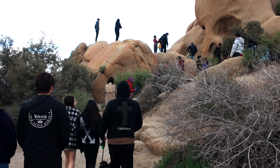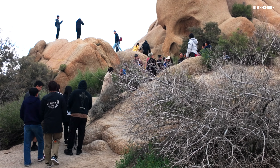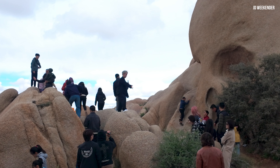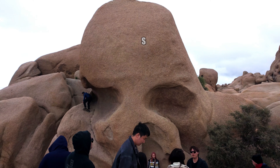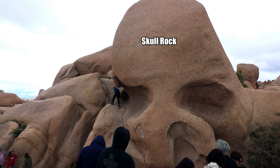Skull Rock is one of the most iconic and easily recognizable rock formations in Joshua Tree National Park. It gets its name from its striking resemblance to a human skull when viewed from a certain angle.